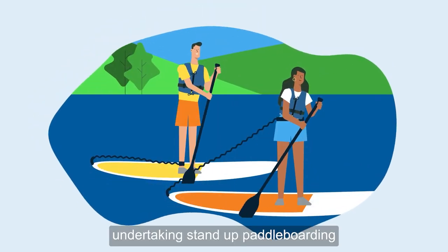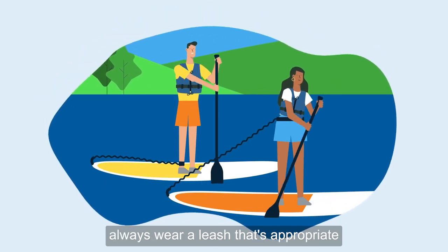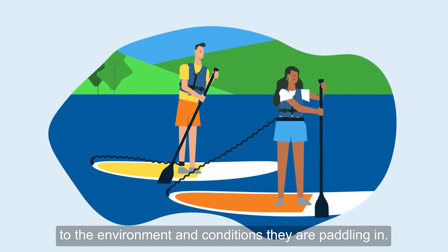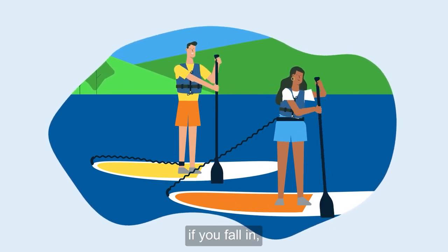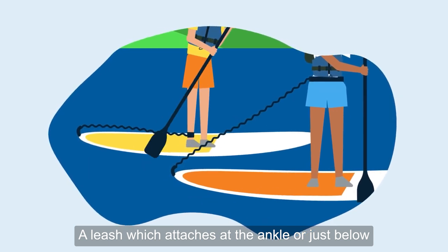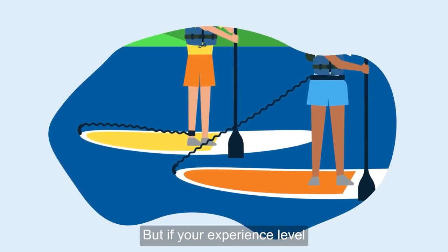It is imperative that people undertaking stand-up paddle boarding always wear a leash that's appropriate to the environment and conditions they're paddling in. Leashes prevent your board from drifting away if you fall in. A leash which attaches at the ankle or just below the knee is normally sufficient.